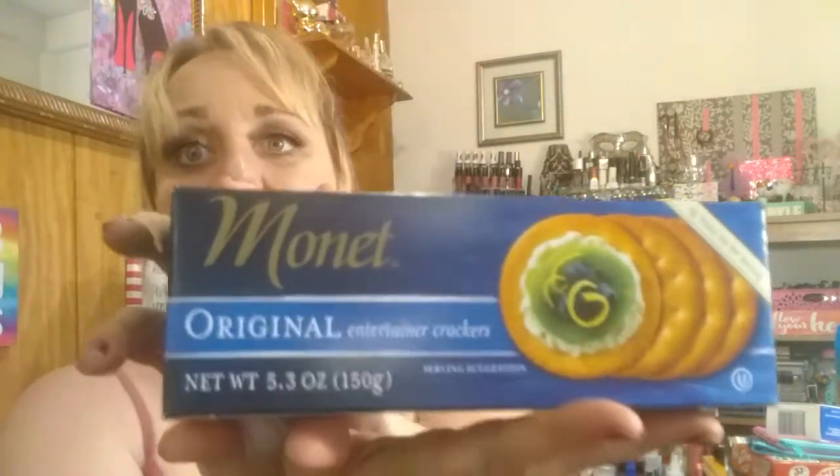I also got these — these are the Monet original crackers. These are awesome, really good crackers. If you see these, try them. I got the original and I also got the vegetable. It's one package and it's six ounces.